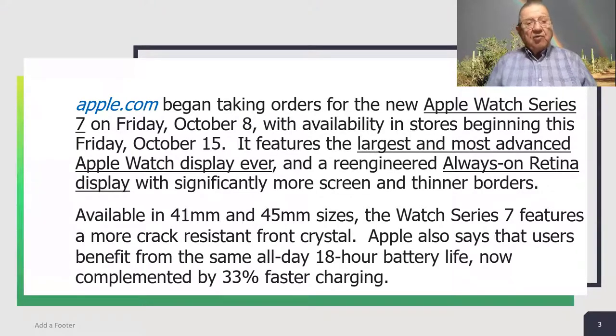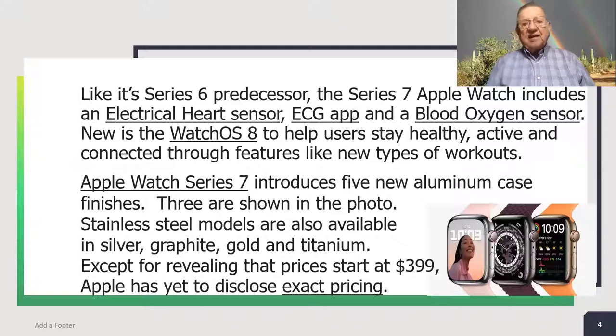It features the largest and most advanced Apple Watch display ever and a re-engineered always-on retina display with significantly more screen and thinner borders. Available in 41-millimeter and 45-millimeter sizes, the Apple Watch Series 7 features a more crack-resistant front crystal. Apple also says that users benefit from the same all-day 18-hour battery life, now complemented by 33% faster charging. Like its Series 6 predecessor, the Apple Watch Series 7 includes an electrical heart sensor, ECG app, and a blood oxygen sensor.